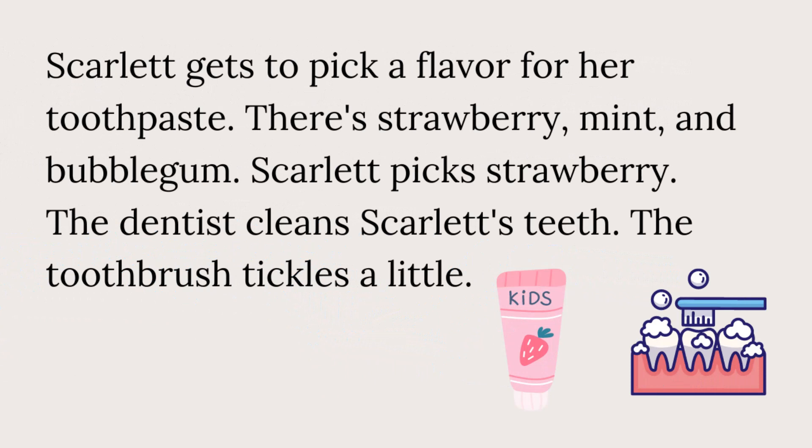Scarlett gets to pick a flavor for her toothpaste. There's strawberry, mint, and bubblegum. Scarlett picks strawberry. The dentist cleans Scarlett's teeth. The toothbrush tickles a little.